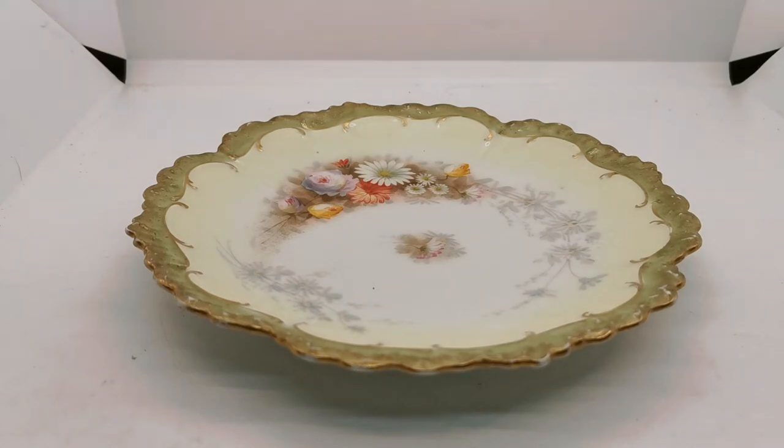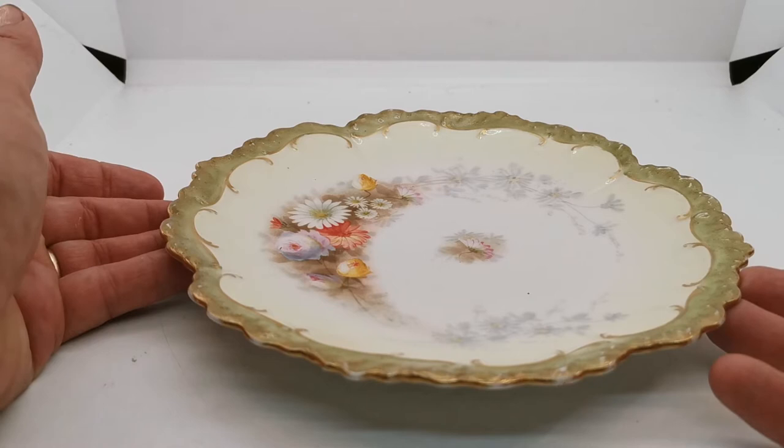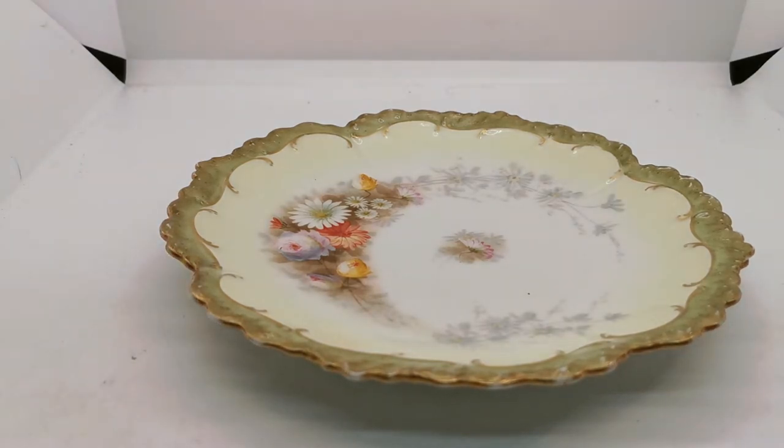Welcome back to Vintage Farmhouse Antiques. We've got a rather nice piece of antique Limoges China, fine porcelain by G. Demartine and Company, a very fine manufacturer of Limoges, dated somewhere between 1884 and 1906 on the China mark.